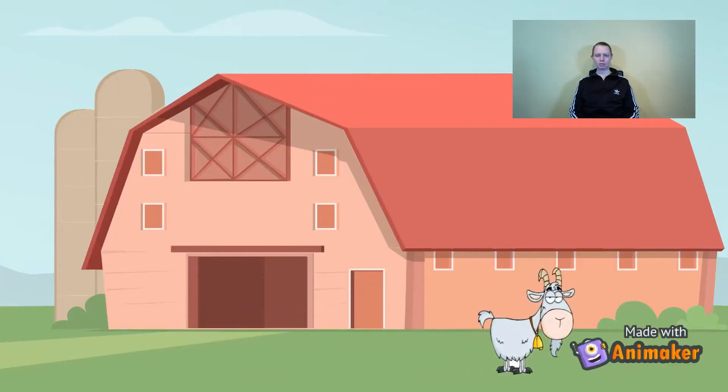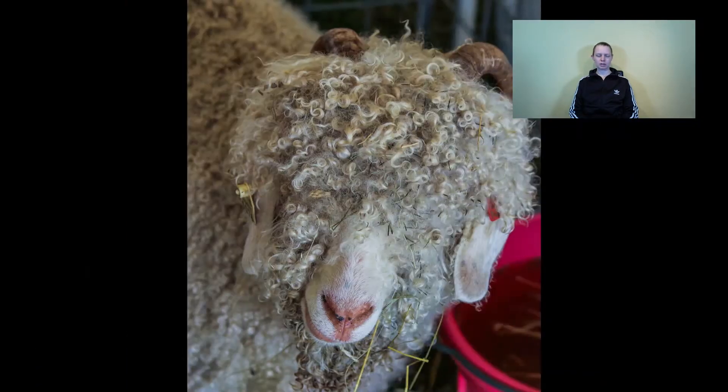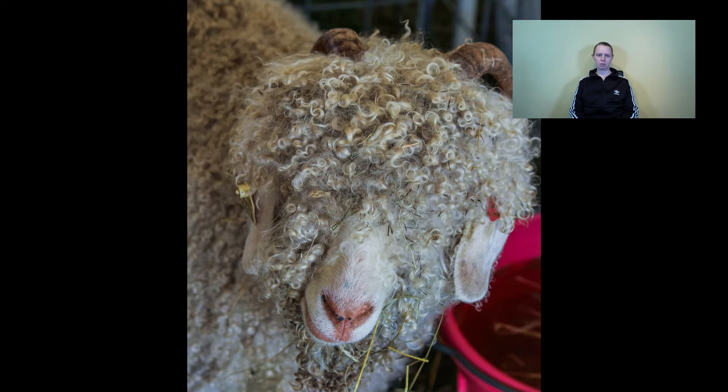Imagine you are a mohair goat farmer and your goats have only long enough hair once a year so that you can cut it. Would that really make sense to you to ship it all the way to Japan?